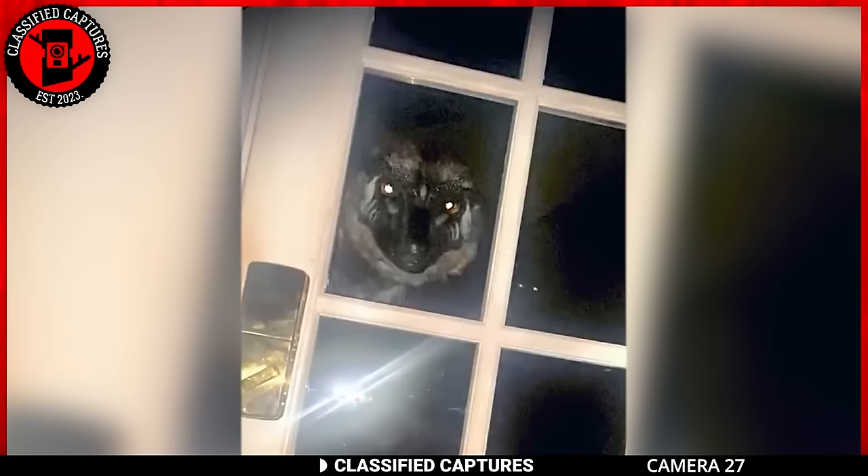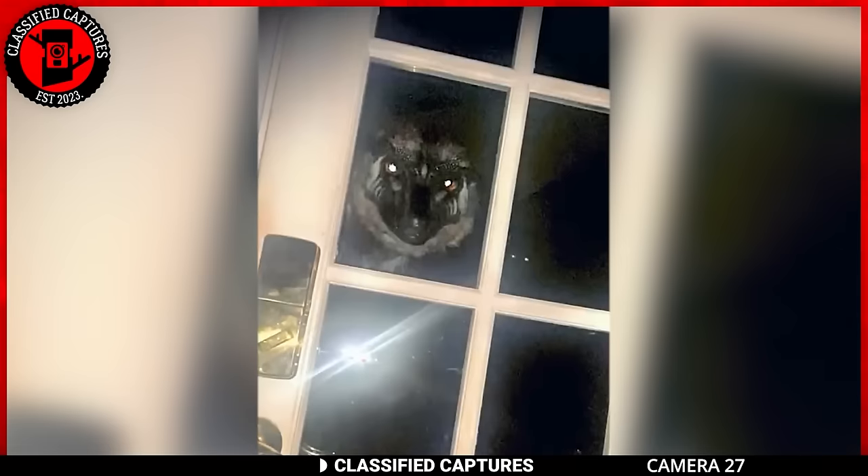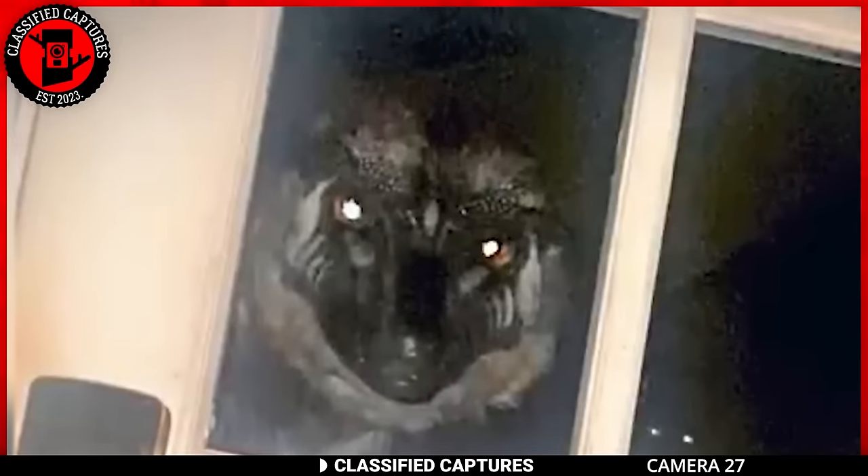Nighttime intruders can be a cause for alarm and uncertainty, especially when they take on a strange and unsettling appearance. A homeowner was awakened by the sound of his dog barking and scratching at the door. Investigating the commotion, he was confronted with an unusual creature peering through the glass window — a sight like nothing he had ever seen before. It looked like a canine, but with markings on its face that he'd never seen before. He uploaded the footage online and the community has been divided about it. There's also a concern for safety because his dog is scared of the creature and only barks from afar when the animal visits. Can anyone help?